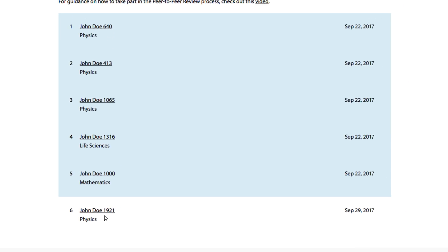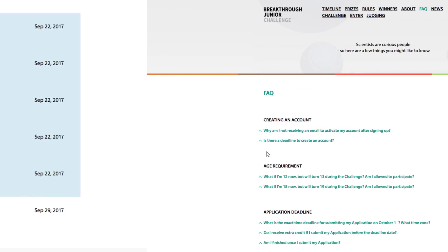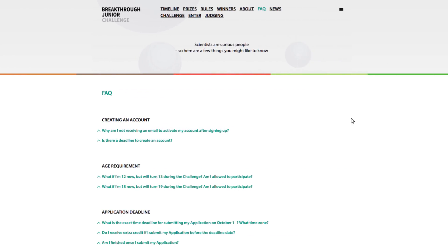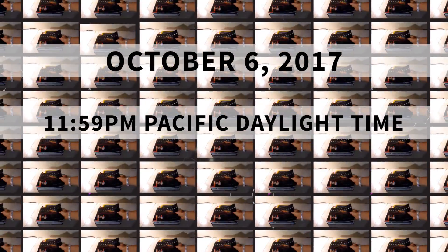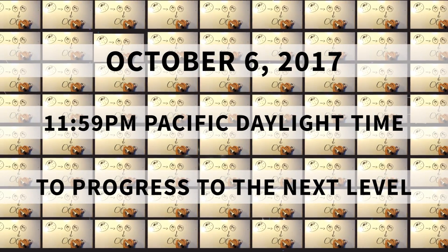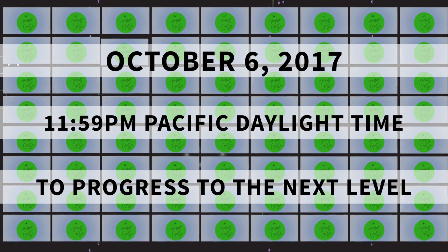And that's it — simple! If you have more questions about the peer-to-peer review process, check out our FAQs. Hopefully you'll enjoy watching and reviewing the videos, and remember all five have to be scored by October 6th, 2017 at 11:59 p.m. Pacific Daylight Time — you have to hit the deadline to have the chance of progressing to the next stage.